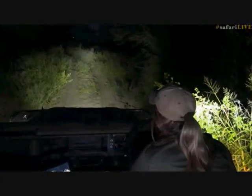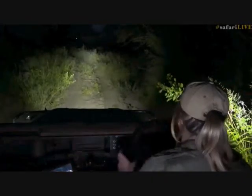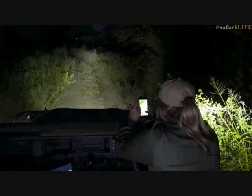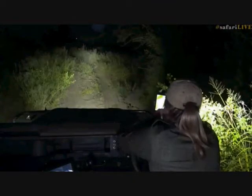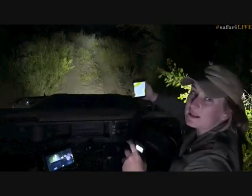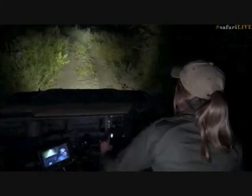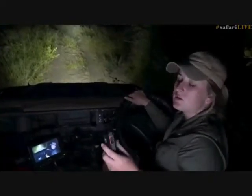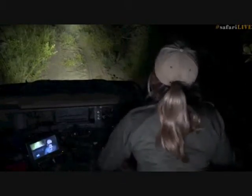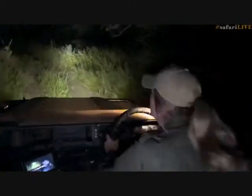There's a light ahead — I don't know if there's a sighting here. Let me try and get onto the game drive radio. I don't want to go barging in there — could be a sundowner, a bird sighting, any number of things. That's one of the reasons we have a radio — we've got to be courteous of the other guides. They've just started up their cars, so I don't know if there was a sighting. I don't think I've got radio comms down here, so we'll just have to apologize if we do bump into somebody's sighting.